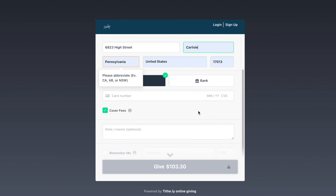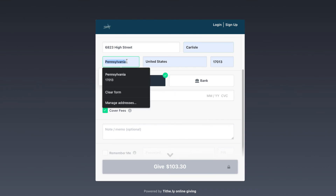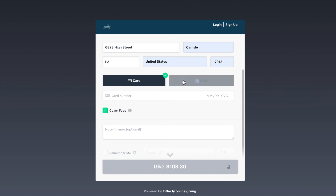Once your account is set up, your information will be saved for future gifts. After that, confirm your gift. The next time you give, you will just have to enter the amount, choose the fund, choose the frequency, and then hit confirm.